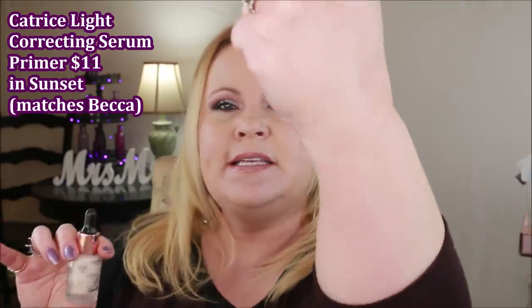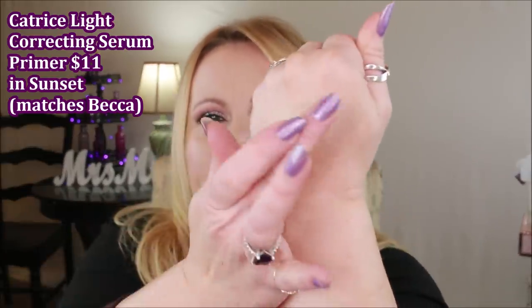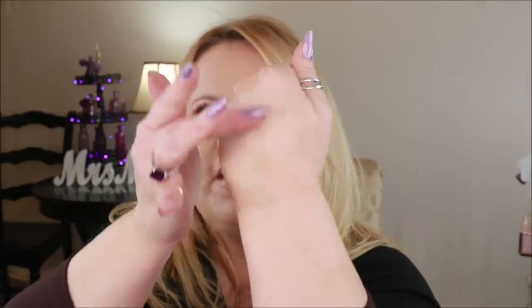I recently came across the Catrice Cosmetics Light Correcting Serum Primer in Candlelight, and it's basically the same thing. You can see what the Becca one has done to my hand — this one is a little bit lighter, but they had a bunch of different colors and did have one to match the Becca exactly. It has the same exact feel, and I feel like it does just a little bit more light reflecting and plays better with foundation without thinning it out.